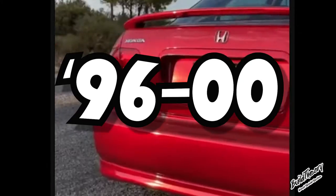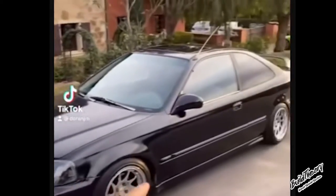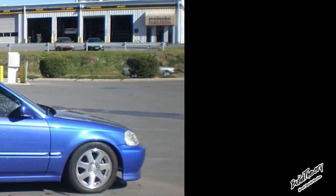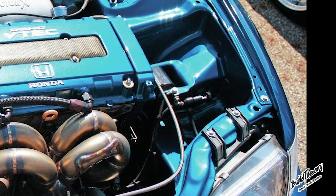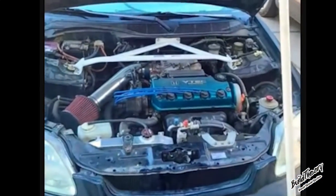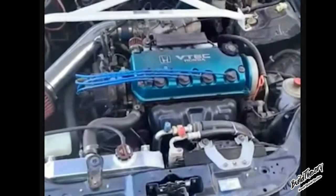6th Gen Honda Civic, 96 to 2000. Upgraded styling. You might know it as the EJ, EK, or EM. Offered in three different body styles and multiple trim levels, from a 1.3 liter all the way up to a 2.0. Could have either a 5-speed manual transmission or a 4-speed automatic. Base models came with the 1.6 inline-four. EX models came with the 1.6 D16 VTEC making 127 horsepower.